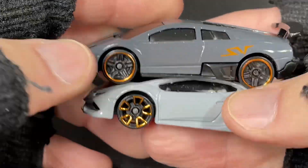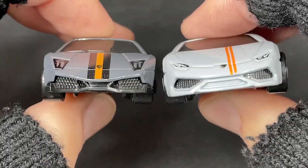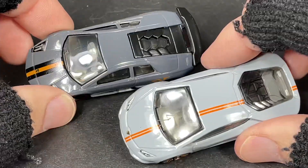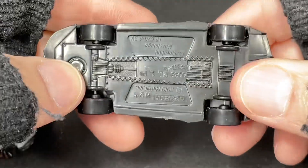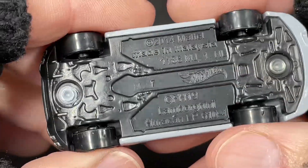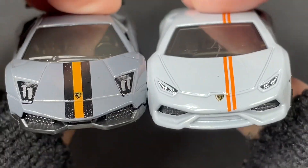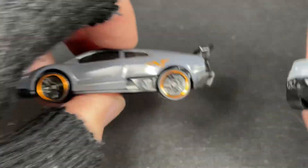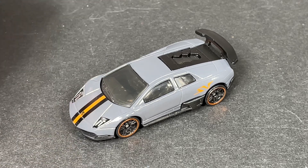Number 10 is team gray. I can only pick one for team gray. I'm going to go with the Murciélago — I think it beats out the Lamborghini Huracán. Looking at the colors and the way they look, yeah, number 10 is the gray Murciélago.